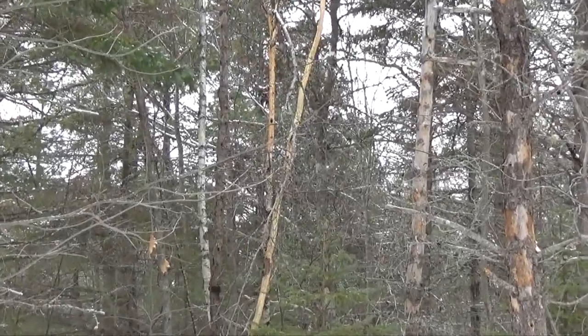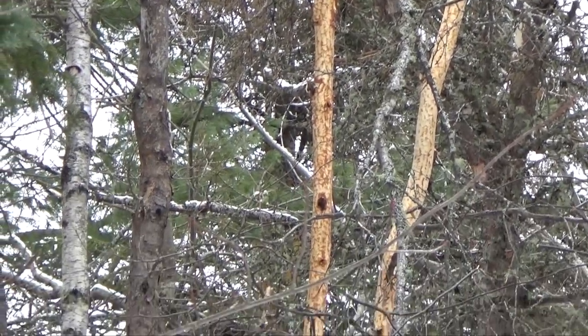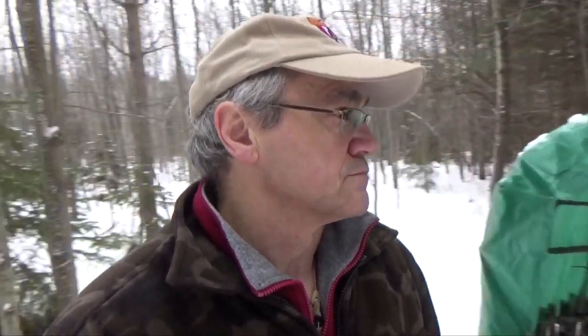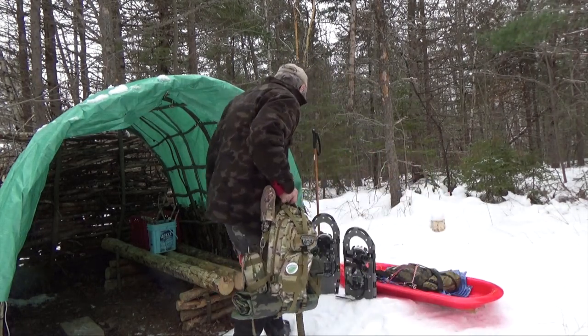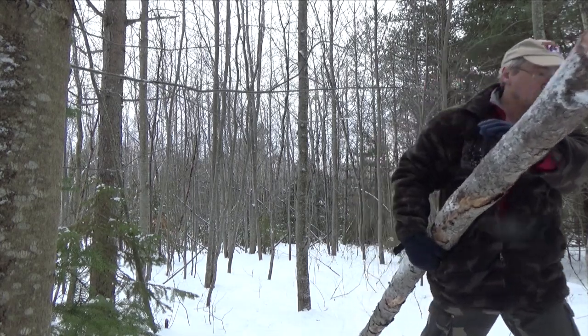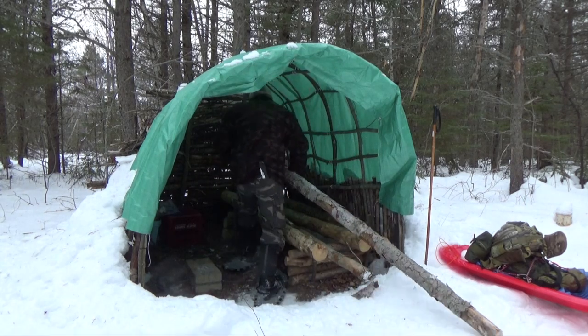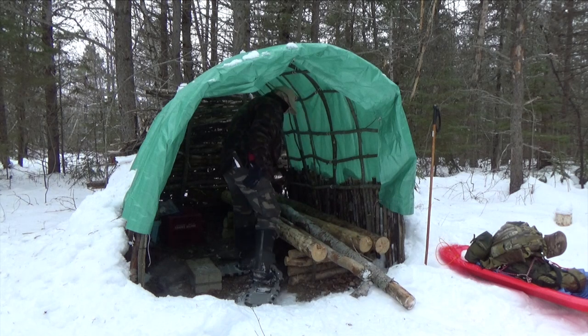You see that birch over there that's stripped of its bark? That's porcupines for sure right there. If we went closer we could see the little scratch marks from its teeth. That's unmistakably porcupine because it goes all the way up into the thin branches, as high as the porcupine dares to climb. There's a lot of porcupines here.